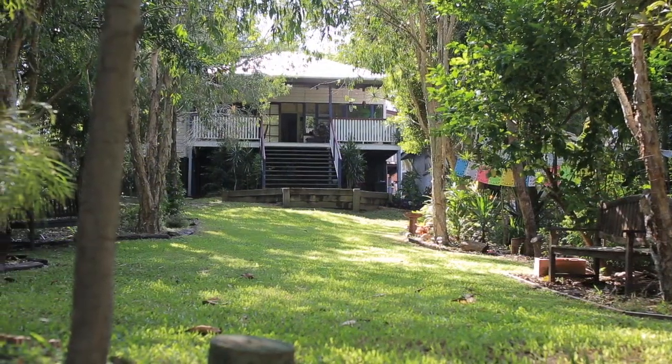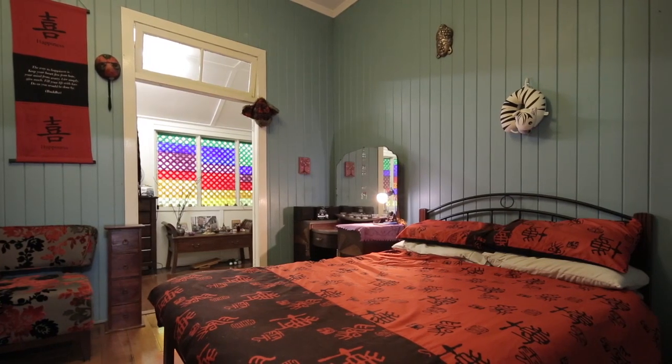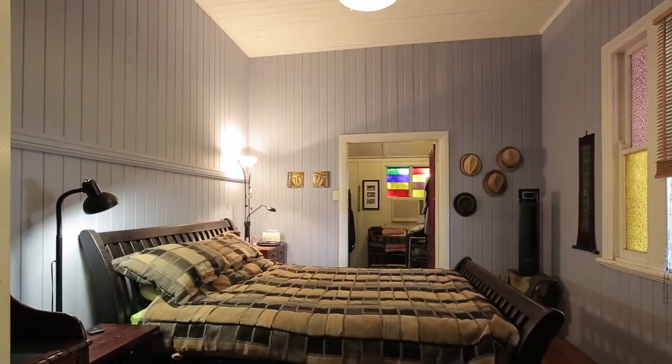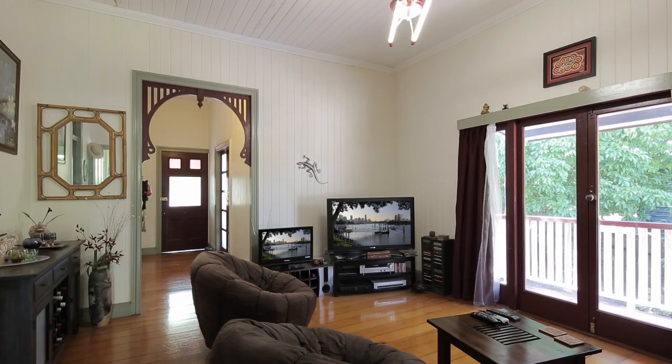This is one of the biggest blocks in the area. The home itself is a lovely cute colonial with two large bedrooms and spacious living areas, ideal for the first home buyer or for the family with bigger needs.